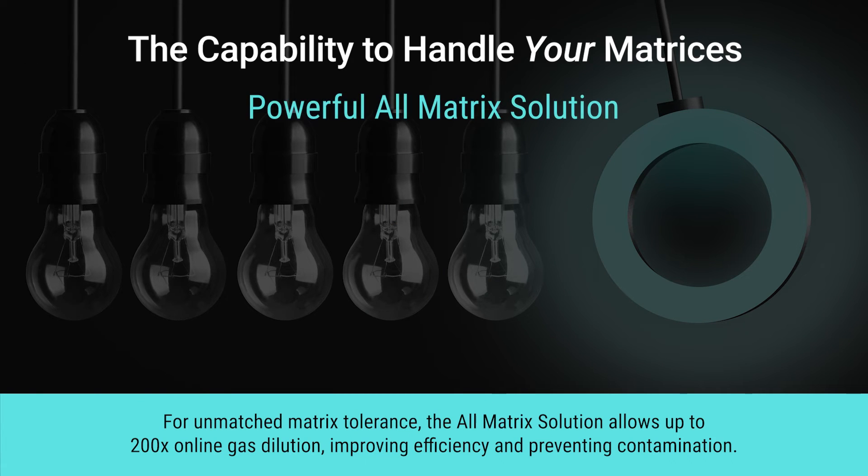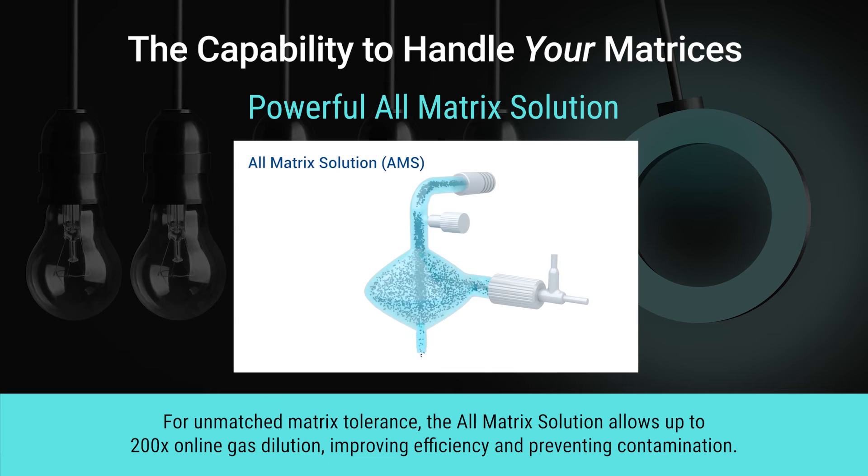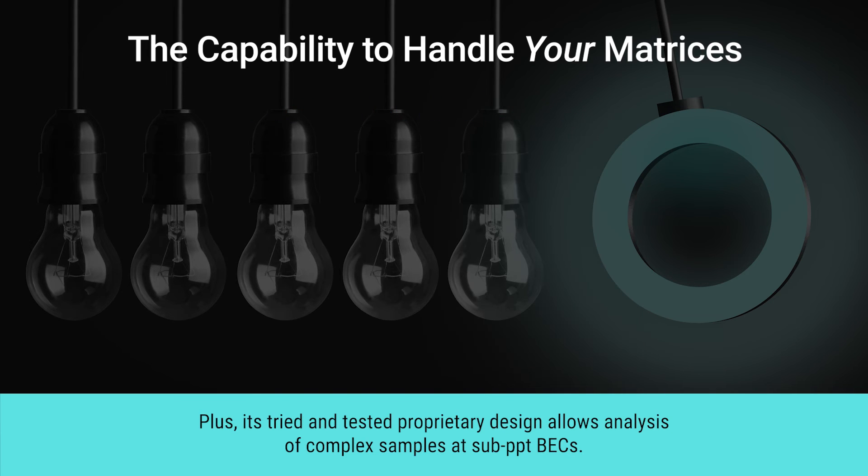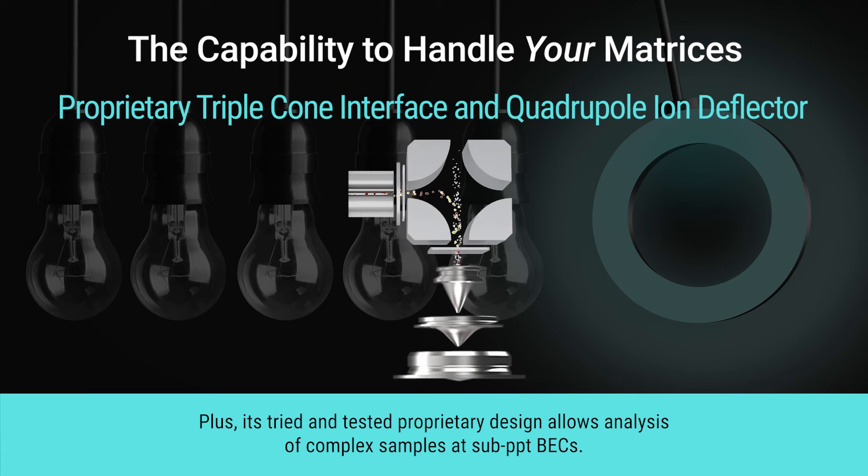For unmatched matrix tolerance, the all-matrix solution allows up to 200x online gas dilution, improving efficiency and preventing contamination. Its tried and tested proprietary design allows analysis of complex samples at sub-PPT BECs.